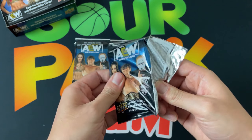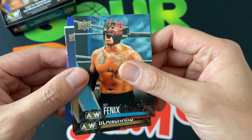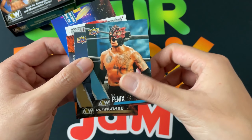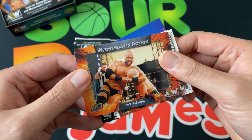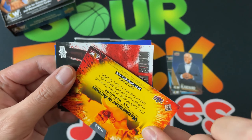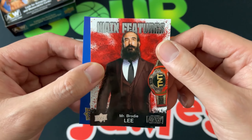First time opening an Upper Deck release since the early-to-mid 90s when I was opening basketball cards. Here's our base card - Mr. Ray Phoenix. I kind of enjoy the photo choices, though the actual designs themselves aren't for everyone - they seem like they're playing it safe. Here's Tully Blanchard and then we got our first Wednesday in Action card, a thicker stock card - Dax Harwood. And here's our first insert - Main Features of the great Brodie Lee. Very cool looking insert.